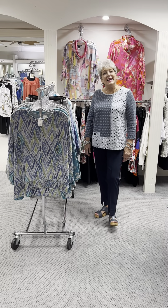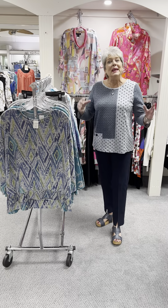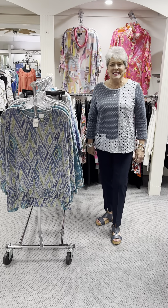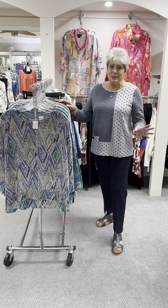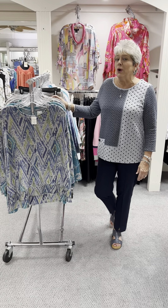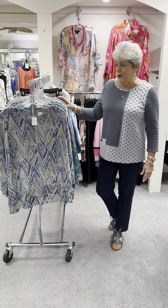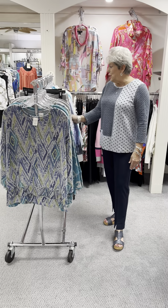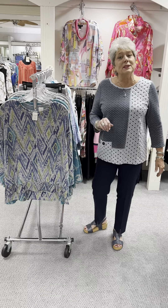Hi ladies, happy Monday. I hope you all had a wonderful weekend and happy Habitat. Today is our first shipment of Habitat. We got it in last week, but we finally got it steamed and priced. It is two rolling racks and of course that is just the first shipment from Habitat. I wanted to show it to you before it got so picked over being on a rolling rack with everybody coming in.